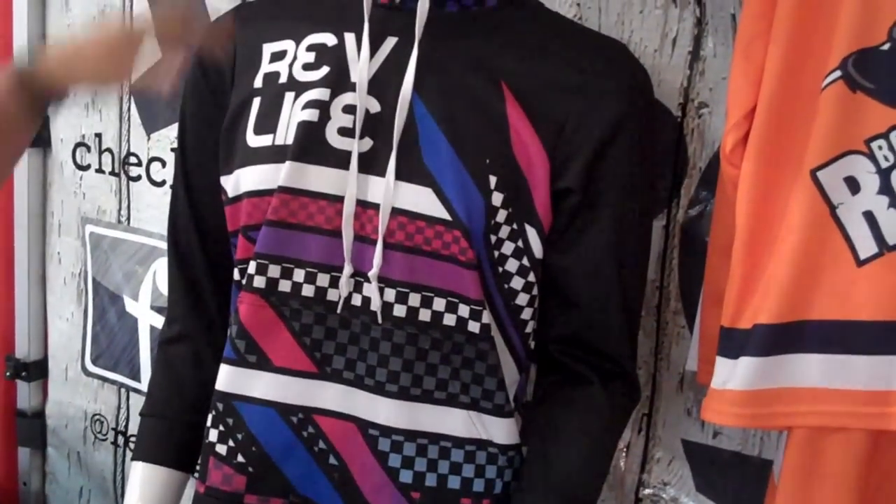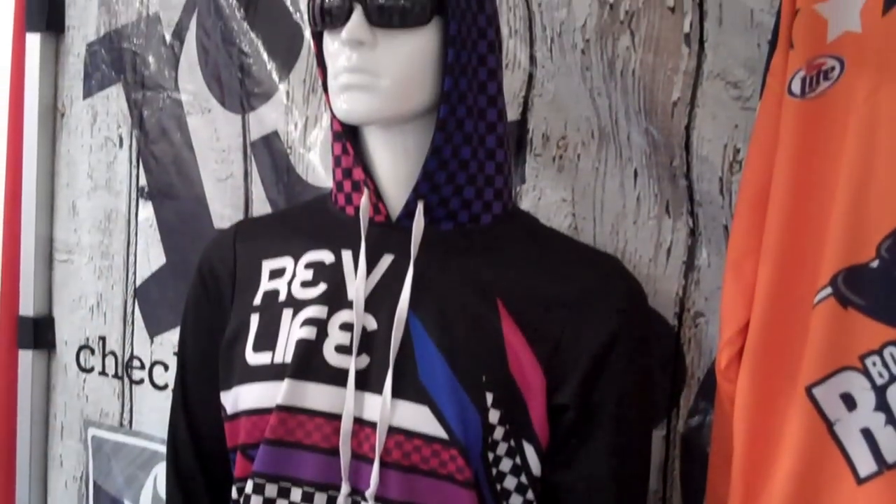Our last piece that we've kind of shown this week is our fully sublimated pullover hoodie, which we think is a great item. Again, it's fully customizable with no design limitations — you can do anything you want.